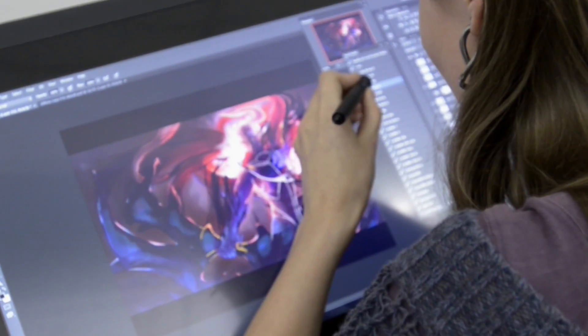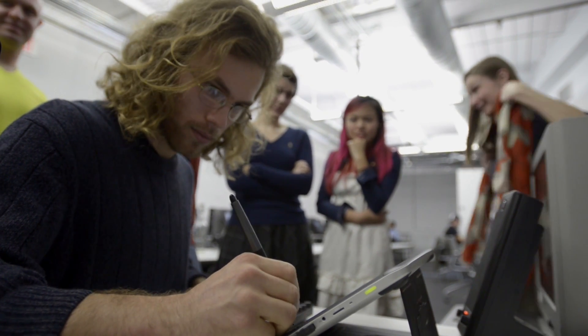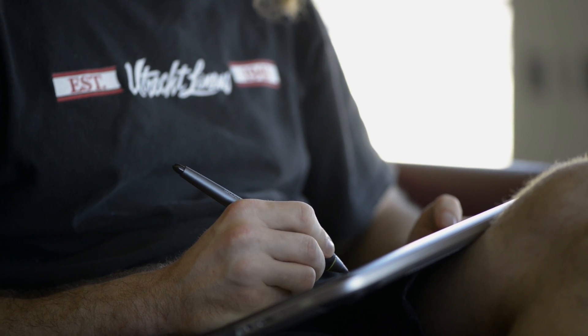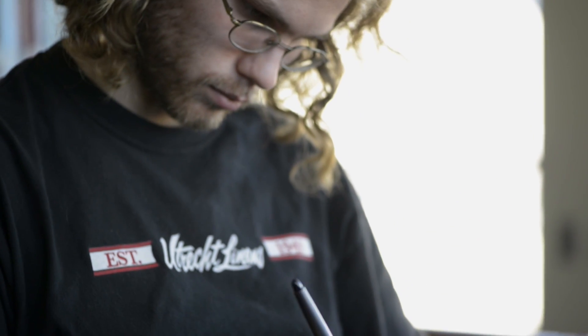Everything I can possibly use the excuse to use a Cintiq for, I'll use. My favorite part is the one-to-one aspect. Coming from a traditional sculpting background, having the hands-on feel — if you put your brush on the paper, you see your hand, you see the brush on the page. With the Cintiq, it's great because your hand is on the screen, the cursor is on that spot, and if I'm sculpting something, it's all right there. It's very fluid — it makes my workflow incredibly fast.